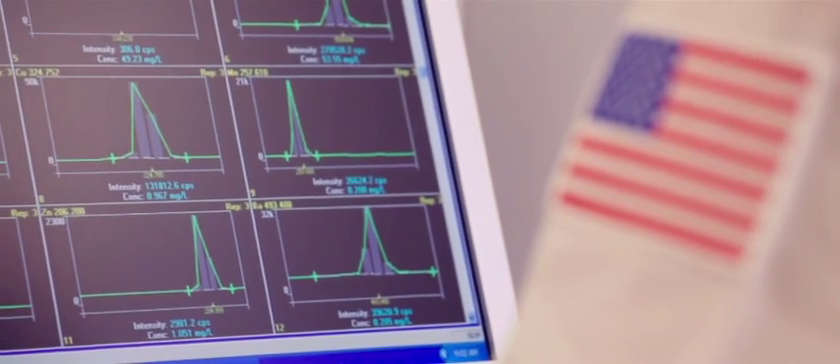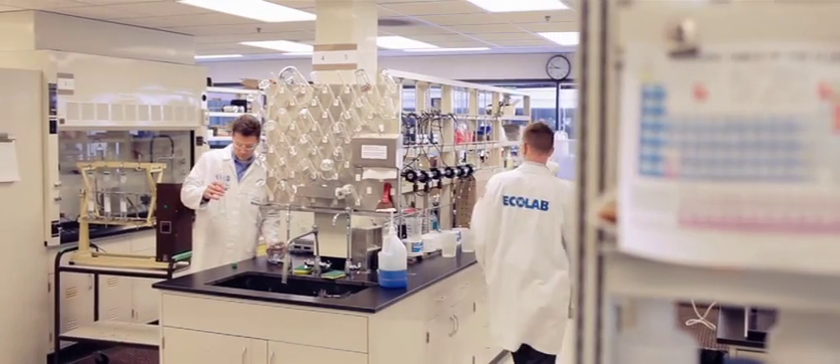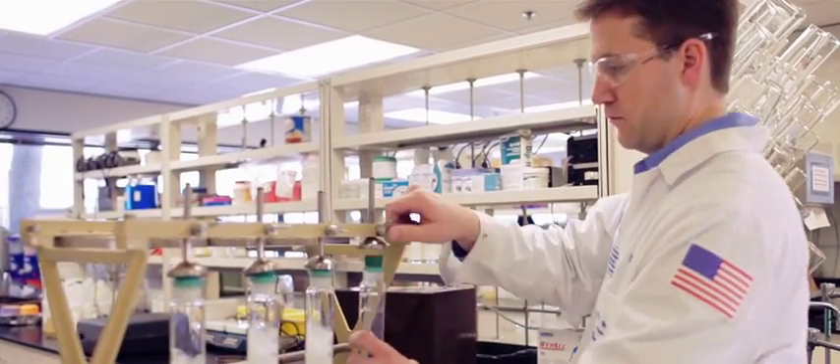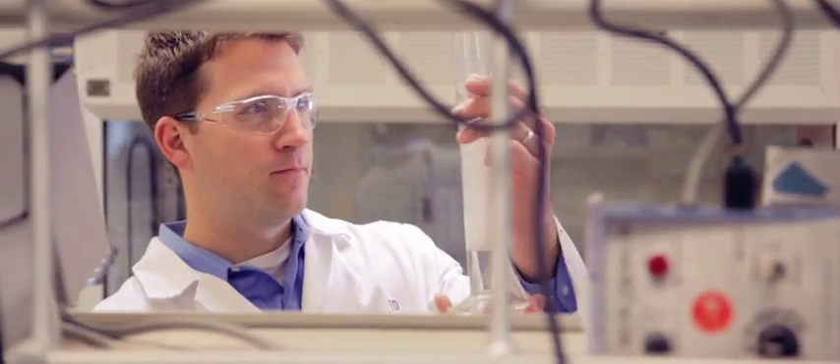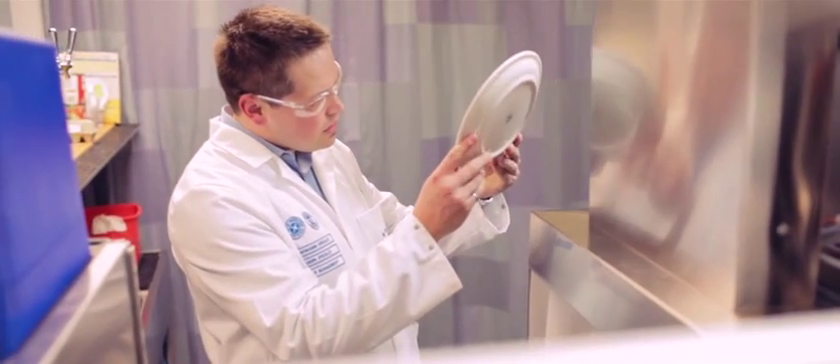At Ecolab R&D we have a really wide range of expertise. We have mechanical engineers, we have chemical engineers. We have food scientists here to really get at what's the food science behind soil. We have people that are very specialized in all different areas of warewashing that come together into a cohesive team. And I think that's what sets us apart — we have an entire team solely looking for ways to improve how our customers do their business.